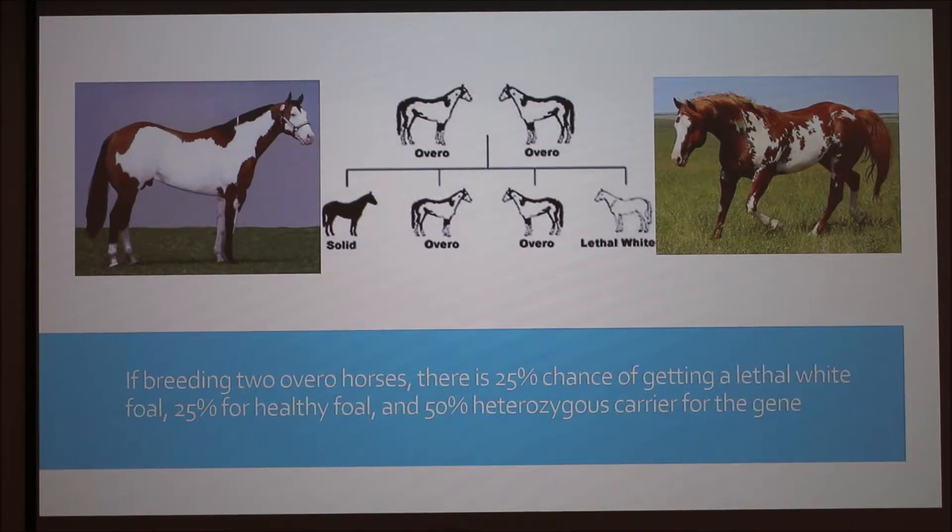There's only a 25% chance of getting a lethal white foal, but it's not worth trying to get around it even though you only have that small chance of possibly getting one.